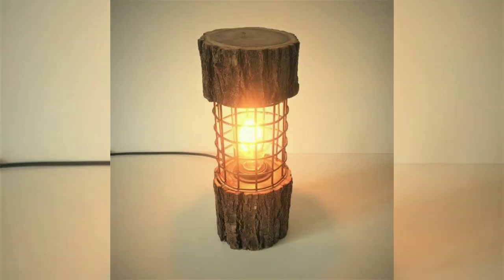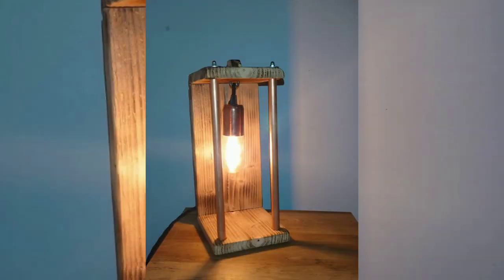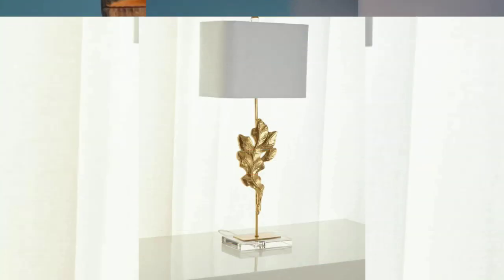USB charging ports: many modern table lamps now come with built-in USB charging ports, allowing you to charge your devices conveniently while using the lamp.